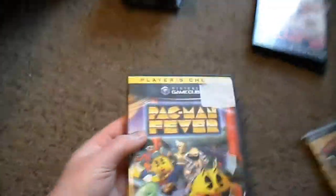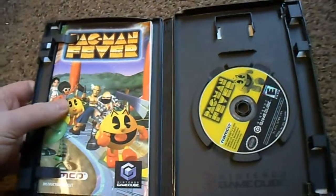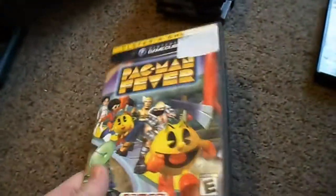This was also half price for $3.99 — it's Pac-Man Fever. I never see this game and I'd like to try it out. Complete for the GameCube, a little rough condition, but I think it should play. I'll pay $3.99 for this — I don't have very many GameCube games, so figured why not.